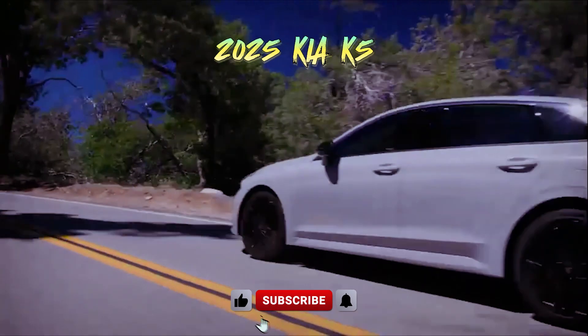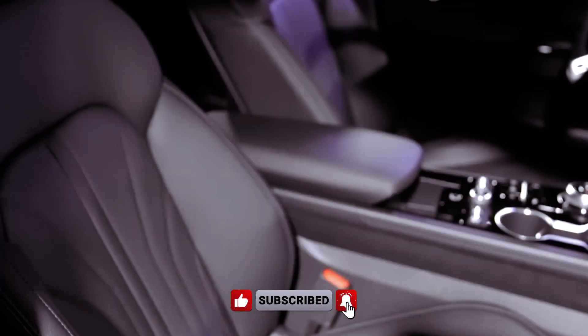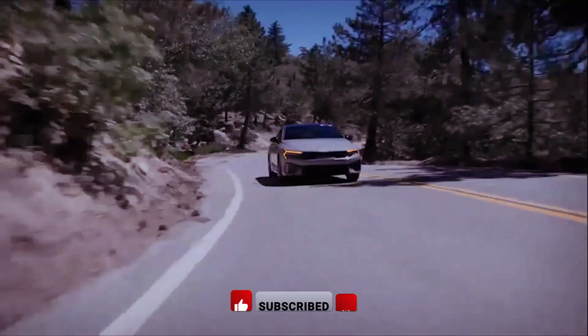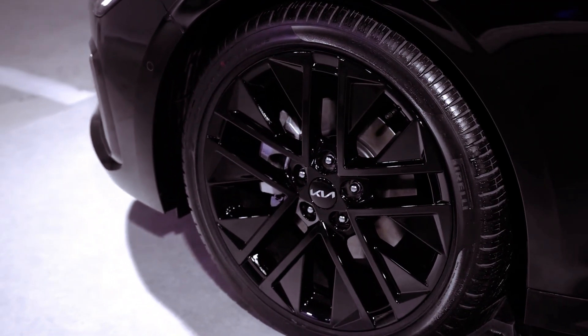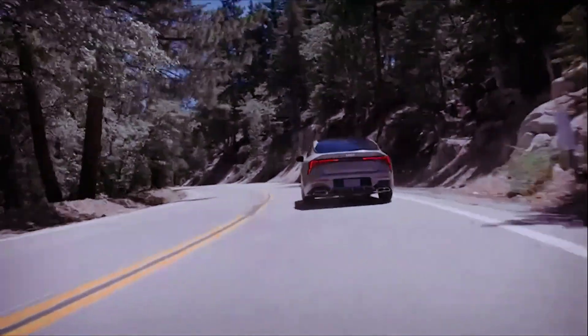Kia America made a bold statement at the opening of the 2024 Chicago Auto Show by unveiling the refreshed 2025 K5 midsize sedan. Featuring a new 2.5-liter normally aspirated engine, updated design cues, drivetrain refinements, and tech upgrades, the K5 offers versatility across five trim levels.